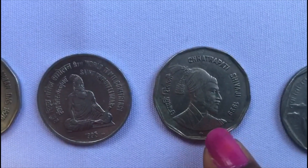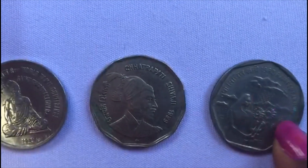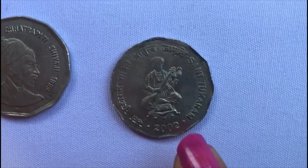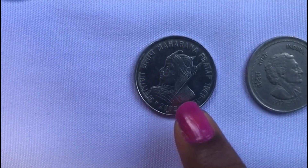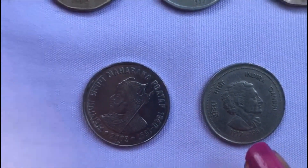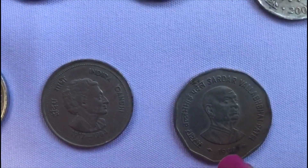This is another Golden Jubilee coin. This is Chhatrapati Shivaji's coin released in 1999. This is Saint Tukaram's coin. This is Maharana Pratap's coin. This is Indira Gandhi's coin, and this is Sardar Vallabhbhai Patel's coin.